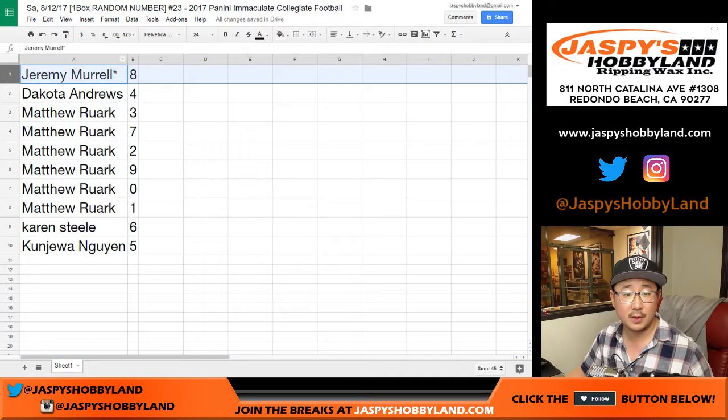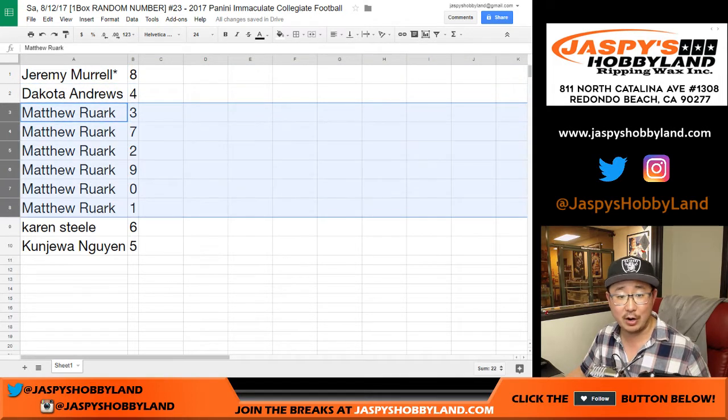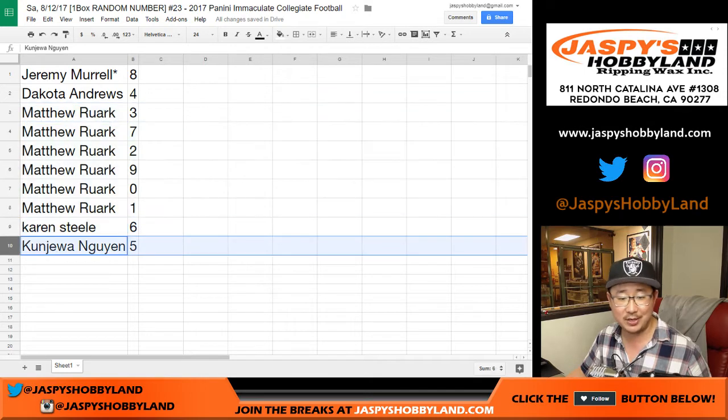Alright. Jeremy Merle, eight. Dakota, four. Matt has all collected right here: three, seven, two, nine, zero, and one. Karen with six. Kanjua, you have five.